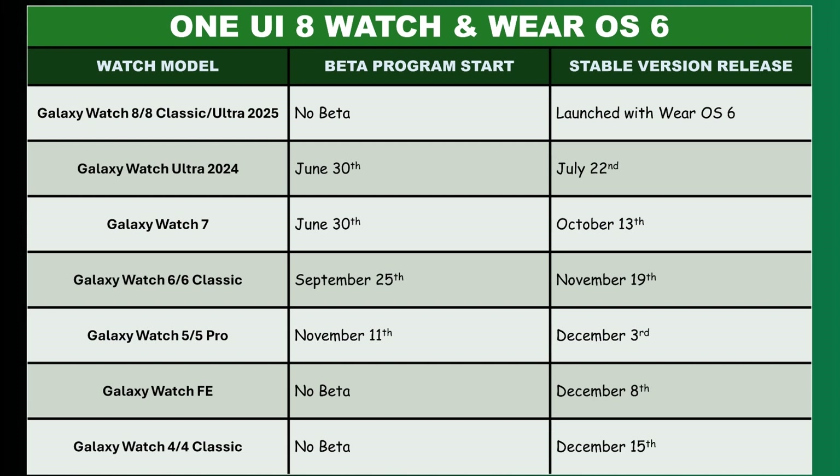Meanwhile, Samsung had started the One UI 8 Watch beta program for the Galaxy Watch 7 in June, but it would take almost four months before it got the stable version. For the Galaxy Watch 6, the beta started in September and just about two months later it received the stable version in November.